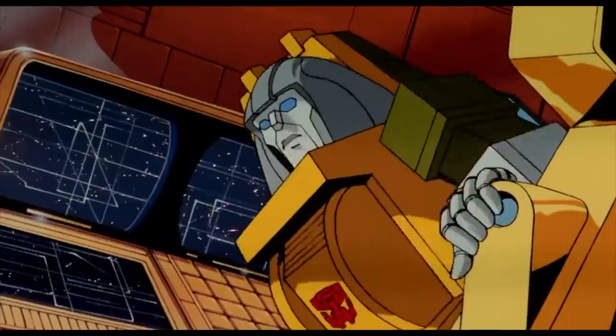Markets react big to the new Omicron variant. I'm not sure, it sounds like a Marvel character to me, but the new variant that's out right now has markets sort of shaking in their boots.